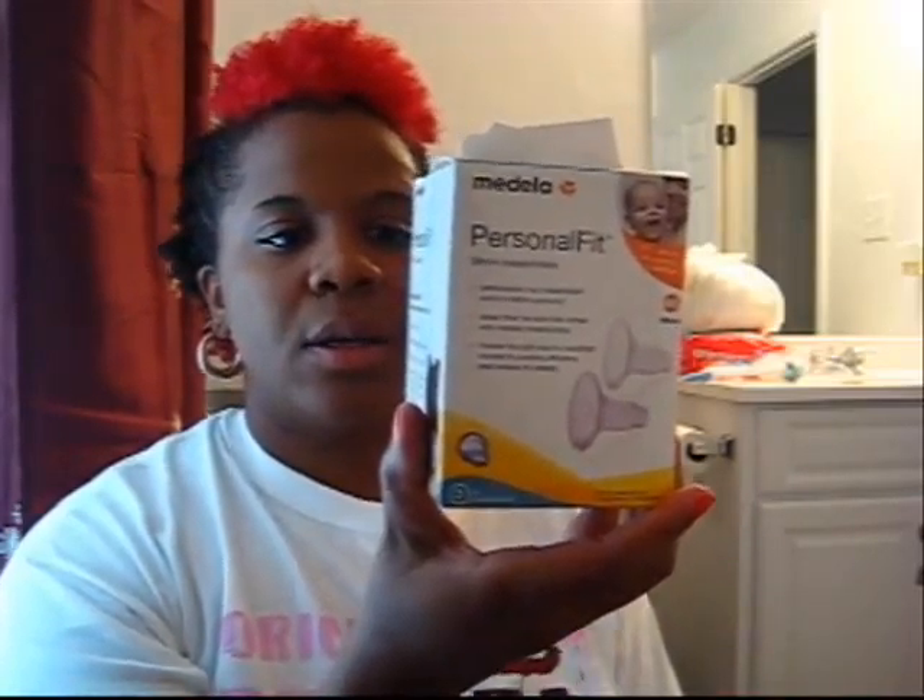And these are the Medela Personal Fit Nipple Guards. I don't know if you guys can see it, but it says extra extra large. My breast is not even an extra large, let alone my nipples. So this is an extra extra large — I will have to be taking this bag to exchange it once when that time comes, for the right size, after I consult with a lactation consultant.